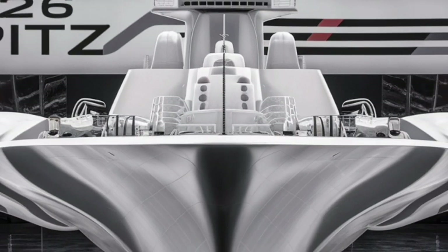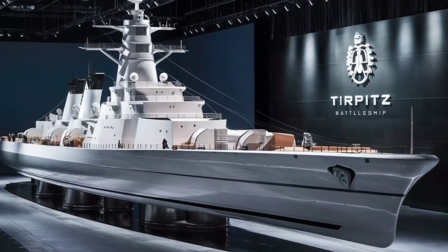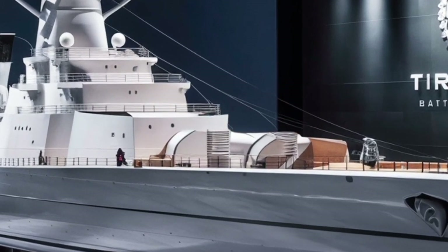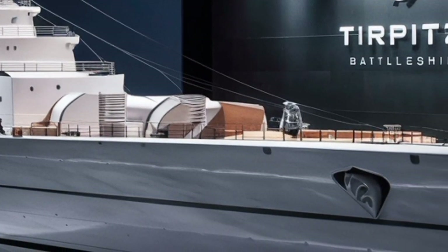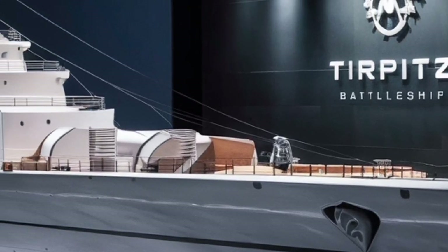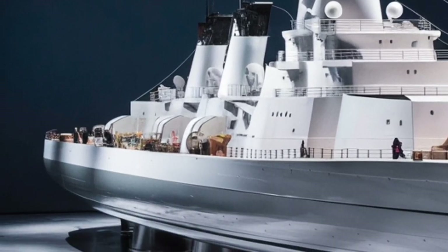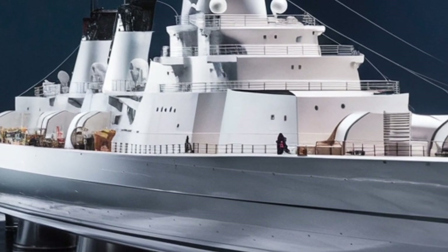Beyond its combat capabilities, the Tirpitz also embraces a drastically improved standard of living for its crew. Automation has reduced manpower needs to around 600 personnel — nearly half of older battleships of similar size. This allows for spacious modular living quarters, sound-dampened environments, smart lighting that adapts to circadian rhythms, and an advanced air filtration system for healthier long deployments. Crew comfort might sound secondary, but morale and operational readiness benefit immensely, especially during months-long missions.